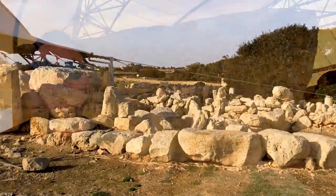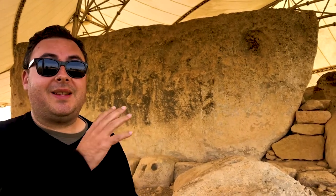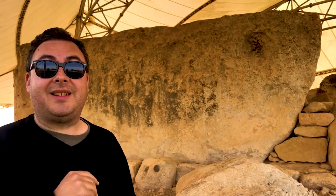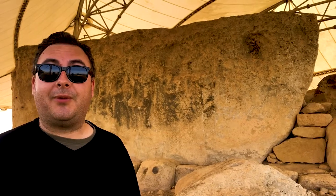This is the temple of Ħaġar Qim on the main island of Malta, down on the southern coast, and it's in a really pretty spot just above the water. You might be wondering why they're called megalithic temples — mega means large, lithic refers to stone. This is the largest of them all: this one stone is over 20 tonnes, and there's another upright monolith just over here that's more than five metres high.